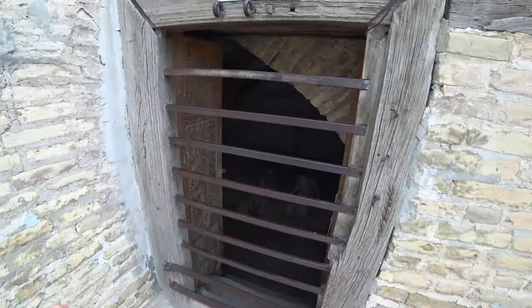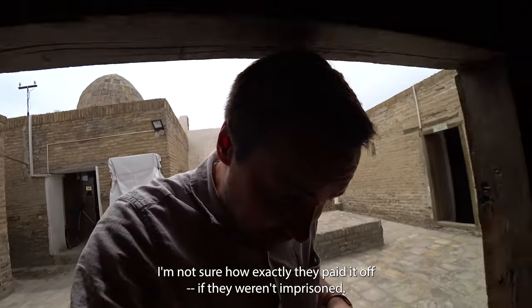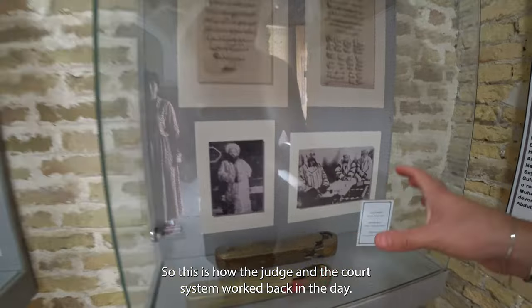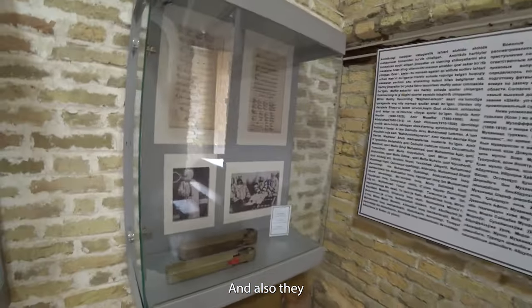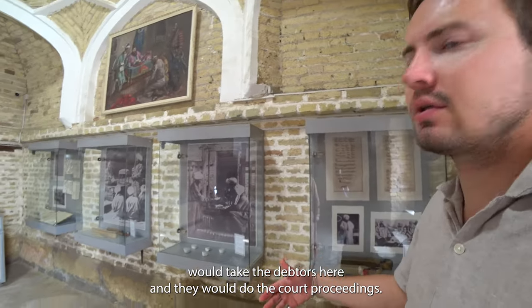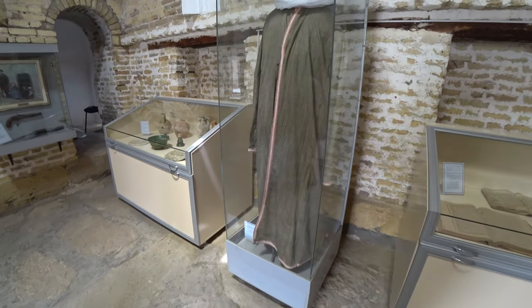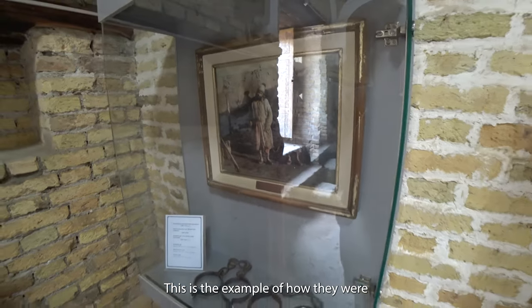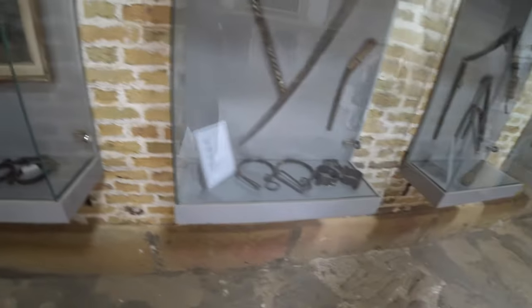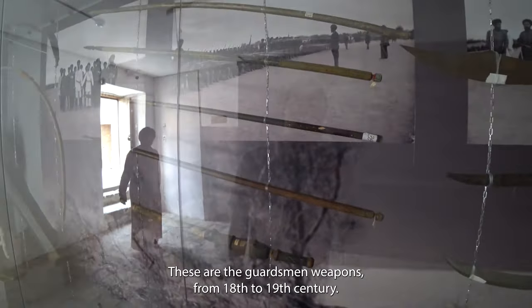The debtor's cell - criminals who stole money would be imprisoned here and held until they paid it off. This is the pencil box where they have the stamp, and they would bring debtors here for court proceedings. This is an example of a judge's outfit. Here's a picture showing how prisoners were walked around the prison - only once every two months. These are the guardsmen's weapons from the 18th and 19th century, original.